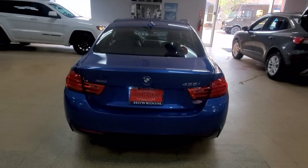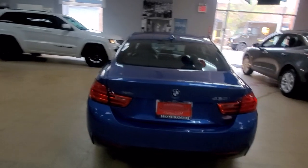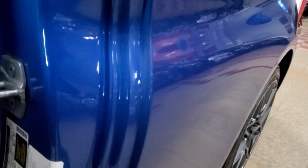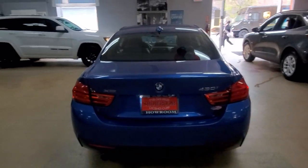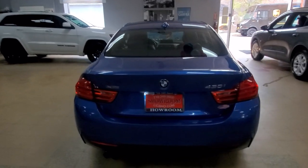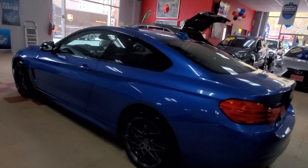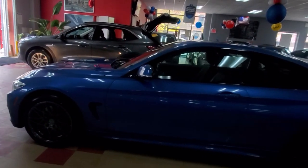Alright, let's go! Let me check the year before I make a fool out of myself. Yes, it is a 2017 BMW 430 Coupe — M Sport, X-Drive, blue. 2017 BMW 430 Coupe, M Sport, blue coupe.